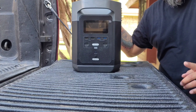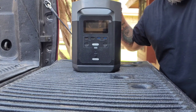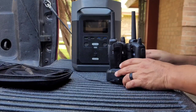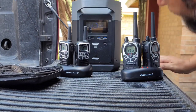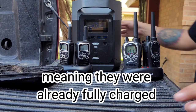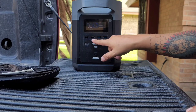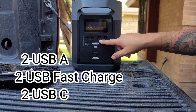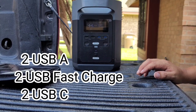Let's test how much charging both sets of radios takes from the Delta. We are not sponsored by any company, but we try to use good products. They're both fully charged. As for the USB ports: the first two are USB-A, the next two are USB fast charge, and it also has two USB-C style chargers.